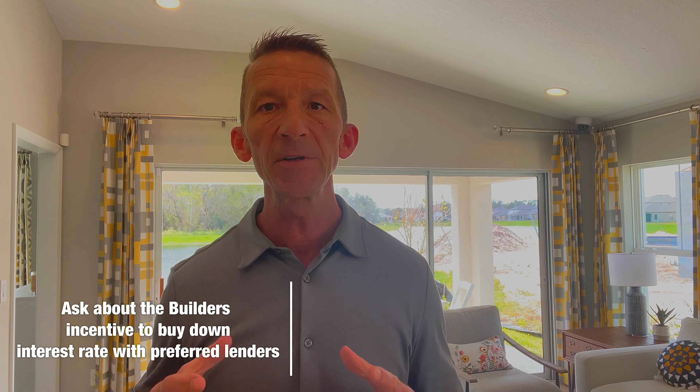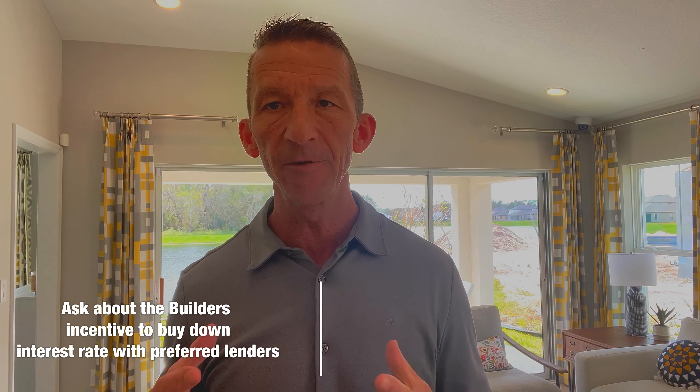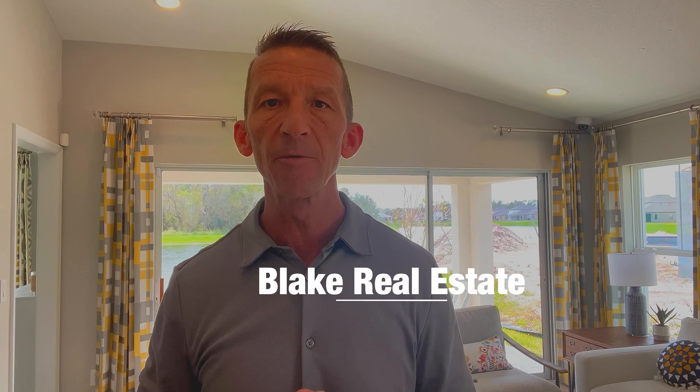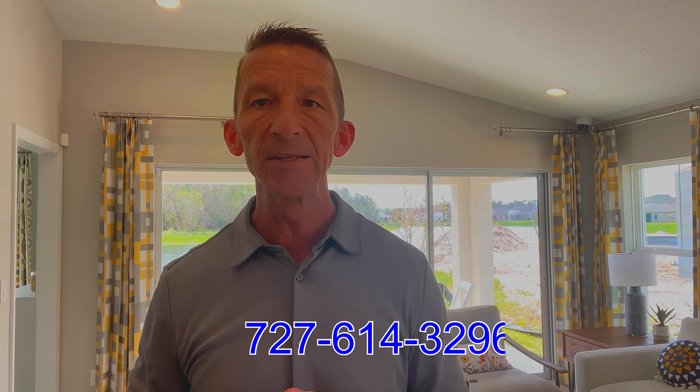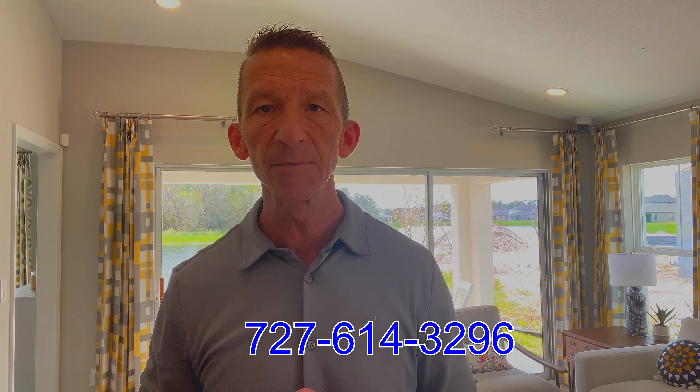That's going to do it today for these beautiful villas out here in Crosswind Point. If you have any interest in this particular villa or if you want to just get some other information on what your build options are within this community, feel free to reach out to me. Todd Howard, Blake Real Estate, 727-614-3296. And be sure to like, share, and subscribe. Thank you.